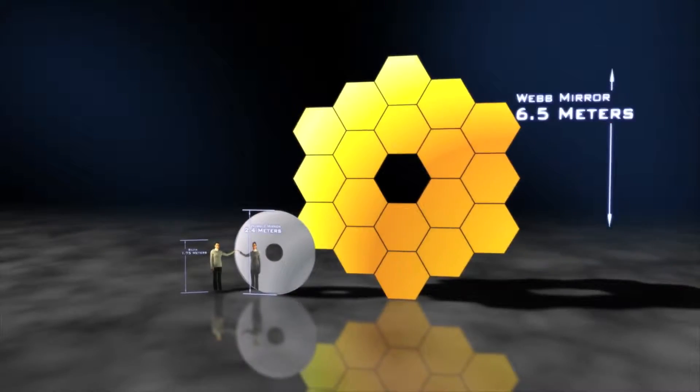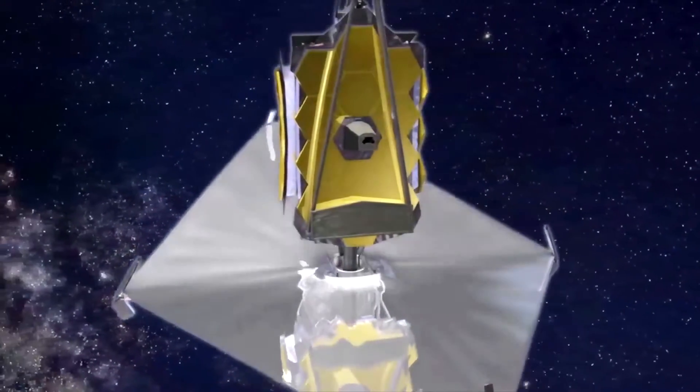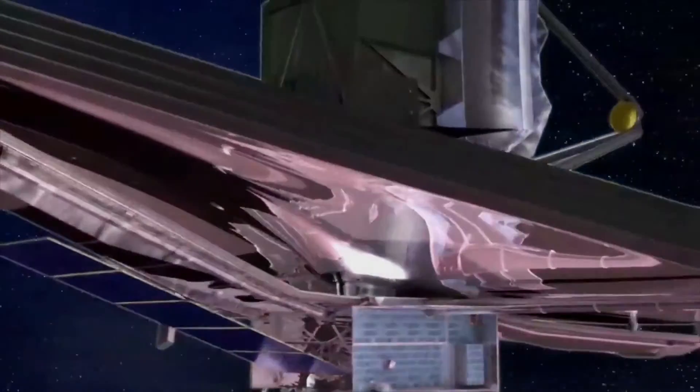In 2018, NASA is sending the James Webb Space Telescope out to sit in the gravitational midpoint between Earth and the Sun, and repairs aren't an option. It'll be placed more than a million miles from Earth. Once it's launched, it's gone.